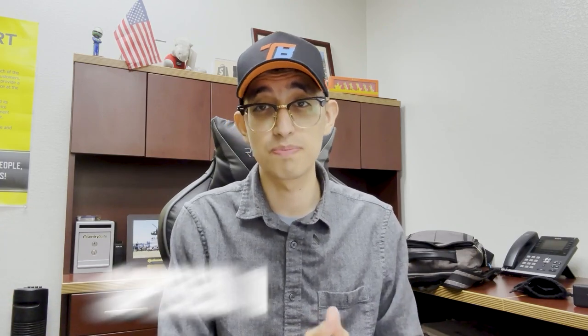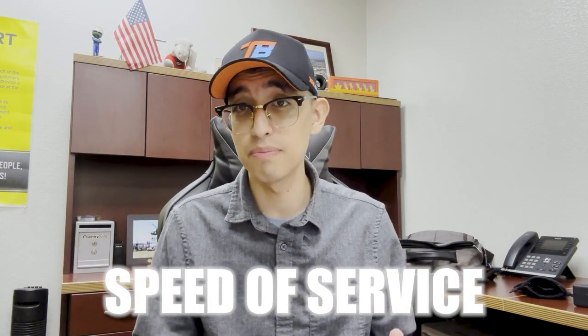The number one thing that's going to set you apart, even if you have just one van compared to the guy with 100 vans, is the speed of service. Speed and reliability are key when it comes to mobile tire installation. If someone calls you or asks for a quote, you have to be on it. These could be people stuck at Walmart waiting for a response — they need to make a decision in minutes, not hours.